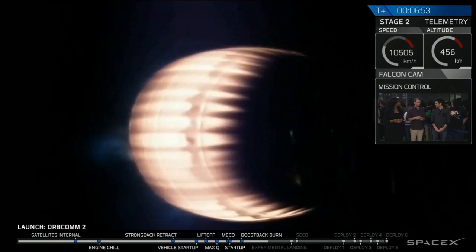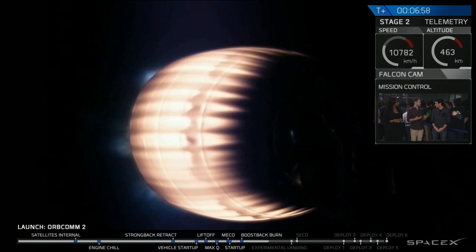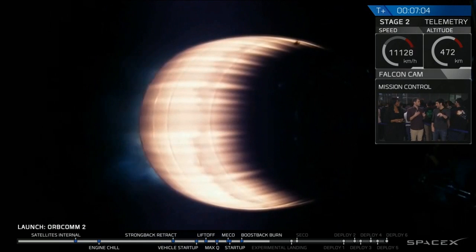A lot of people think of space as just going up really high and back down, which is a lot of like space tourism. But what we're trying to do here is deliver satellites — they're going super fast sideways. Which is why it's really hard to bring this stage back, because the faster you go, the harder it gets to come back as well.